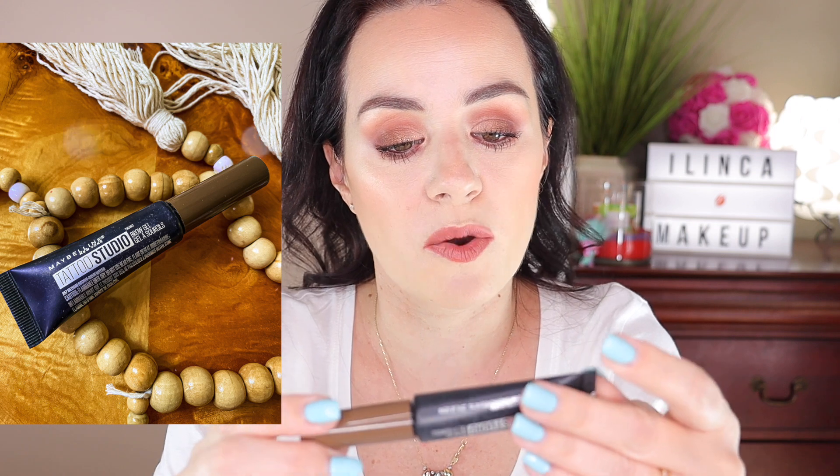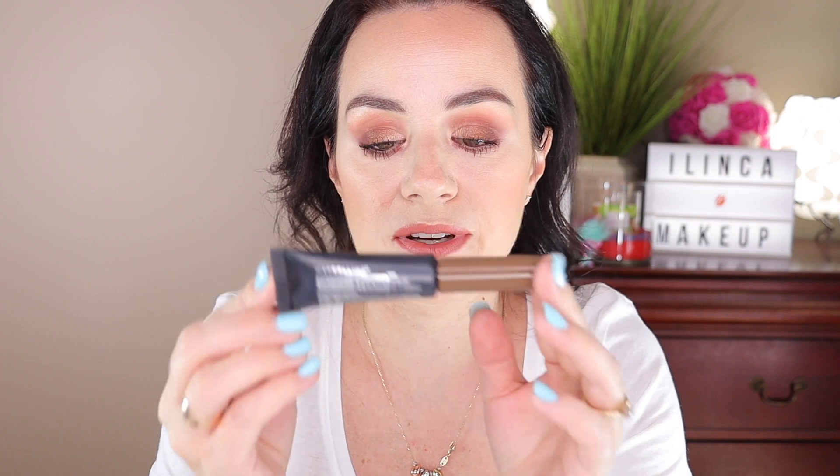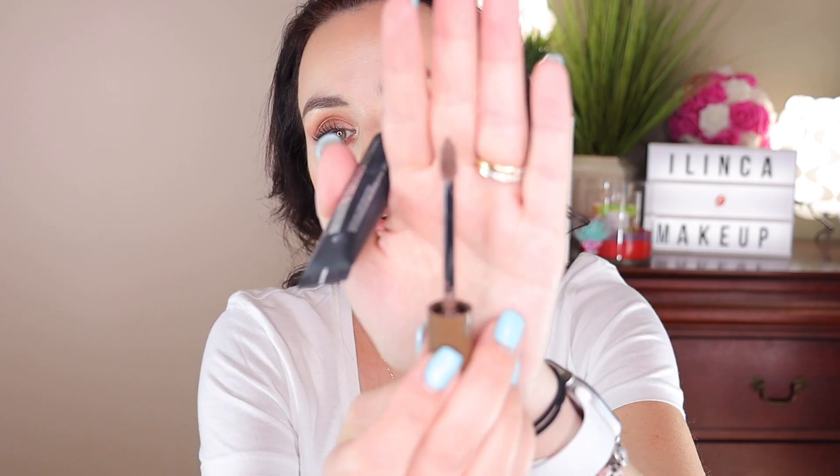I have this brow gel by Maybelline — this is what I'm wearing on my brows. My brows are pretty thick naturally, so I don't have to do a lot of work. All I like to do is fill them in with this gel, which is kind of a brown color. You just paint on them and that's it. It literally takes me like two seconds, not much work, but this is one of my favorites because it's so easy. It comes in a gel form, and I really recommend it.